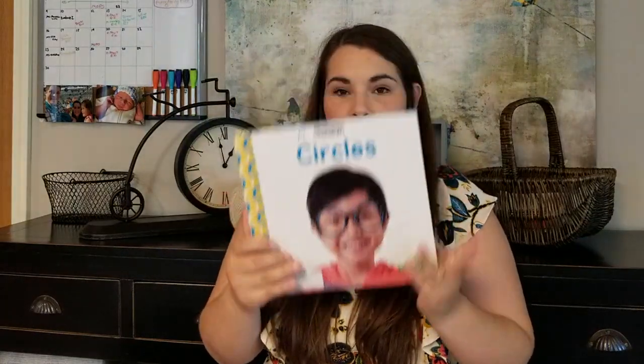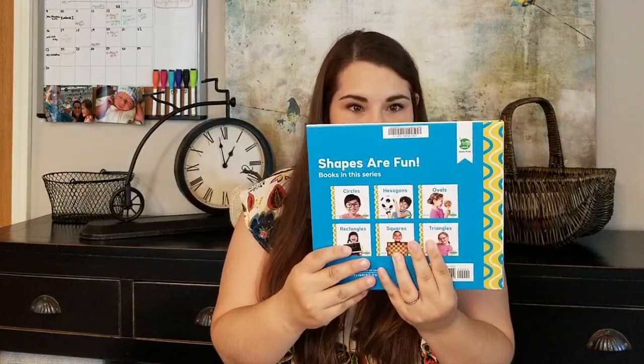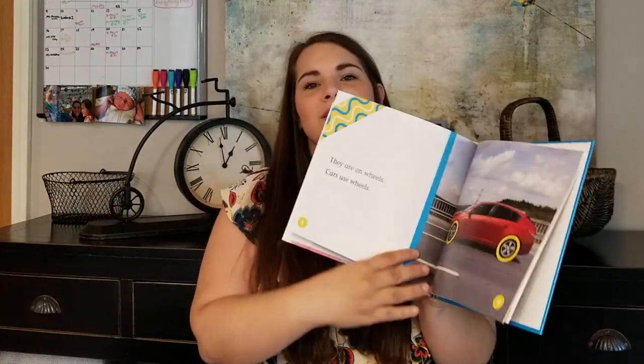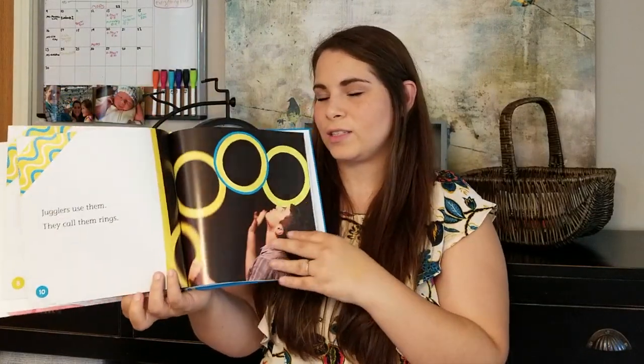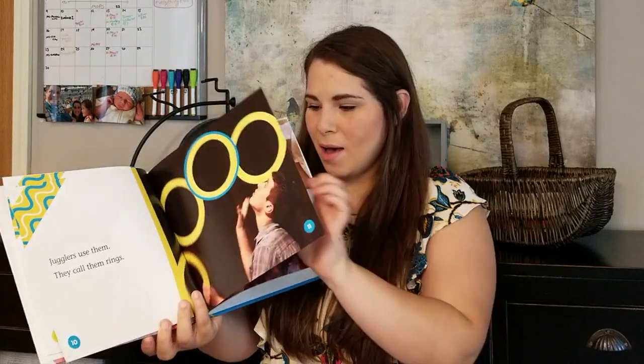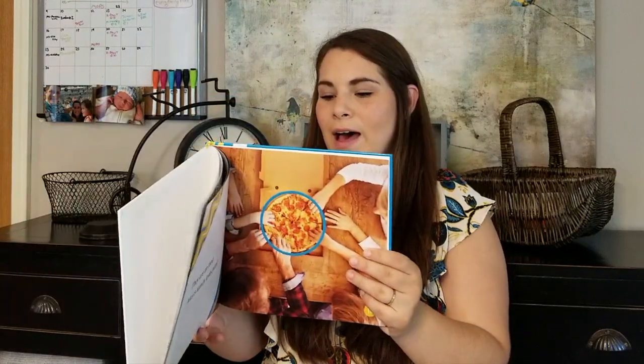Our first main learning book for this month is Circles. We've been working on shapes and this book has a whole series that goes over all the different shapes. What's cool about these books is not only do they go through the shapes, but they explain where you see them out and about in everyday life — like a pizza is a circle. I think it makes the shapes really come alive.